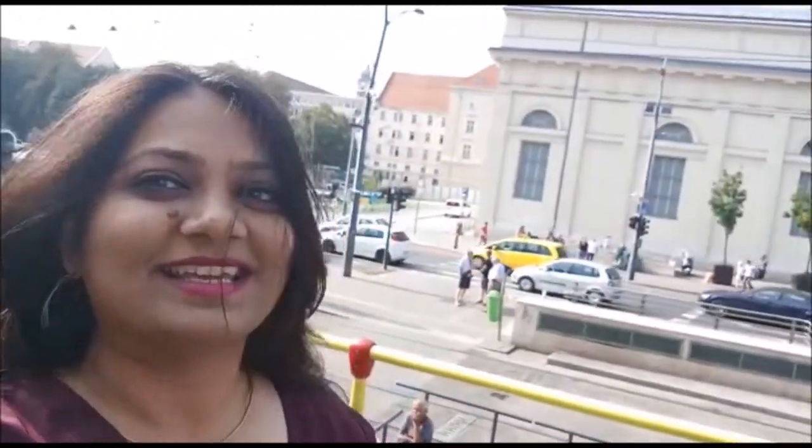Hello guys, welcome to Sparkle with Jyoti. Today I am talking to you from Budapest and yes I am going to take you along with me, so just have a look.